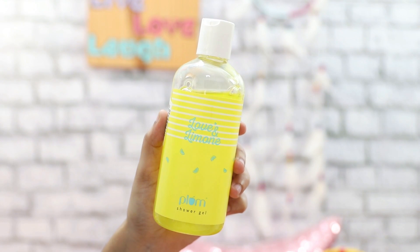I'll share all the links in the description box below — currently you can get most of these products at a discount. Next we have the Love and Lemon Plum Shower Gel, and this is a really good shower gel if you're not looking for strong fragrances.